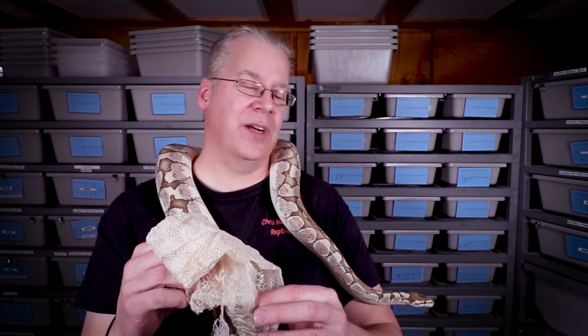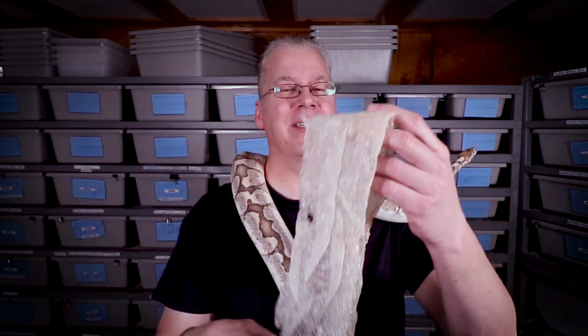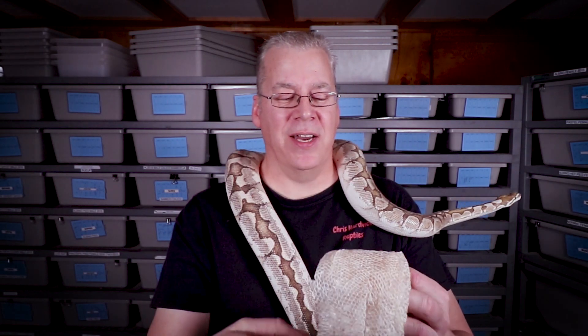I also wanted to show you what a shed looks like if you haven't seen one. Essentially this is what it looks like — it's just the shed skin. This happens to be Bobby's shed; it's almost a complete shed, one of his best. Essentially what you do is send this into the lab and they can tell you some of the genetics.